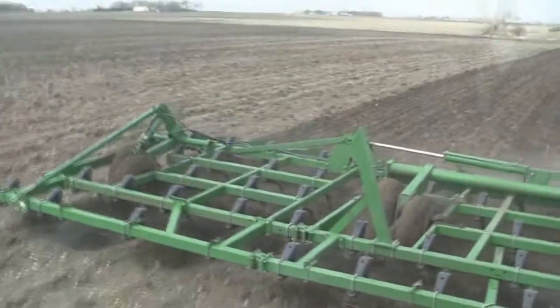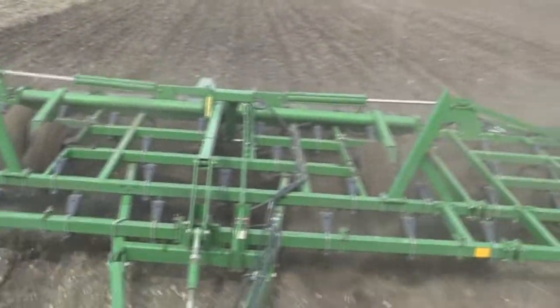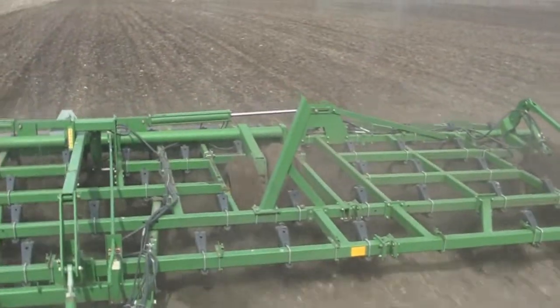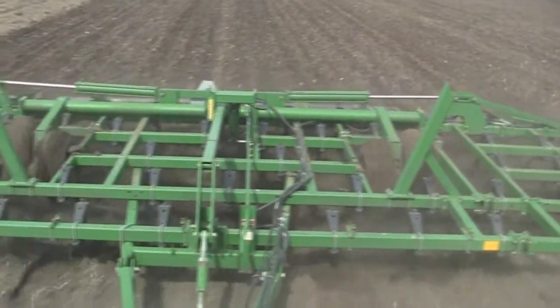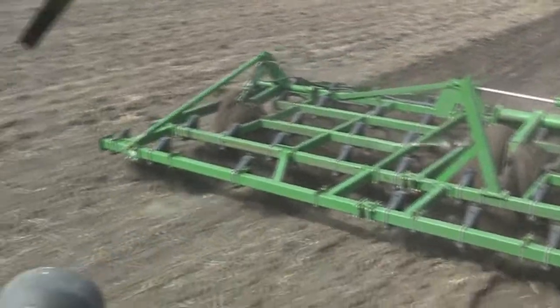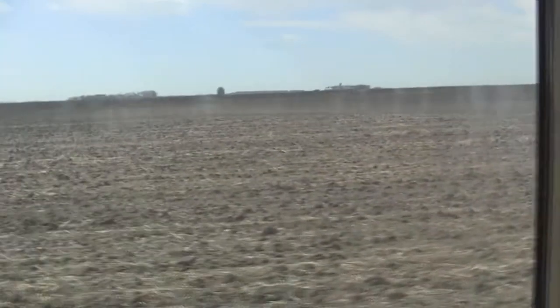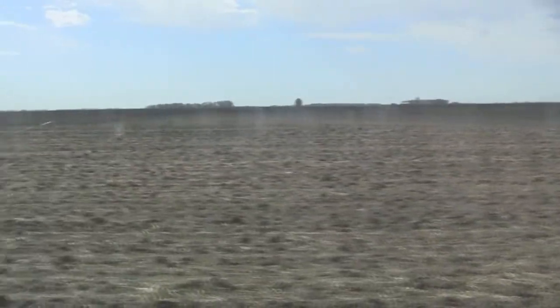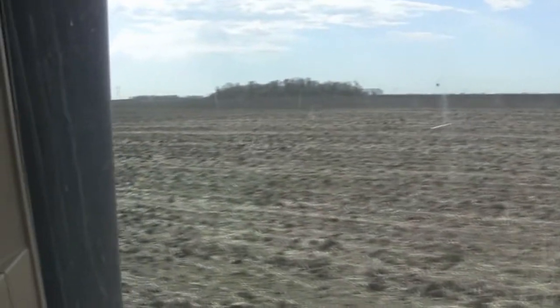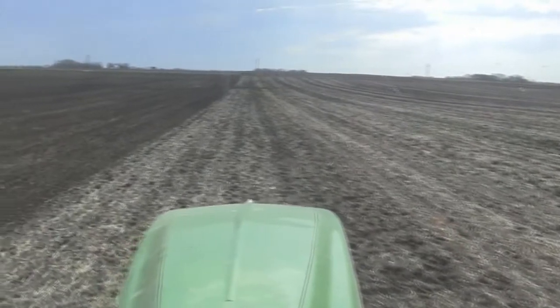I spend a lot of time pacing backwards, making sure that things look as they should — that I have the correct number of points on my field cultivator that I should have. I also spend a lot of time looking at the field, seeing what the conditions are, making sure that everything is working properly and that the field cultivator is at the right depth.